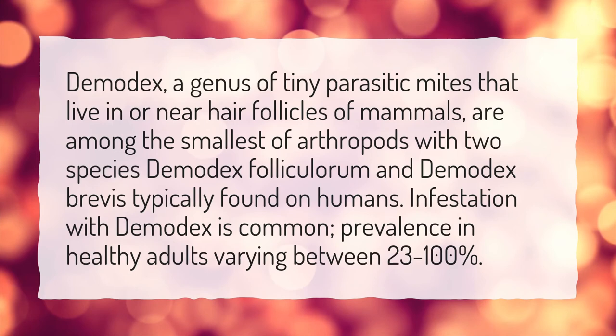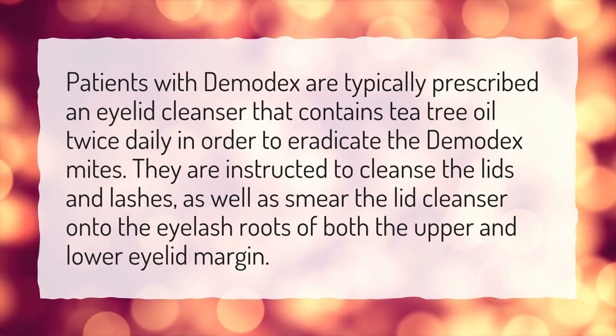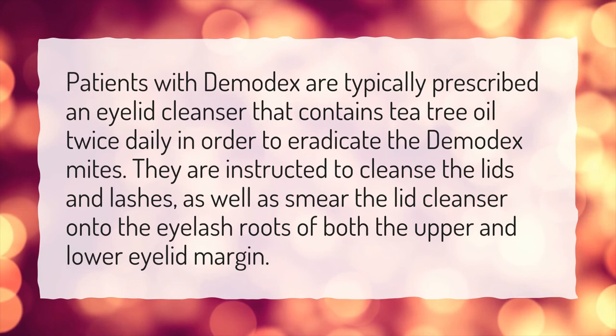How do you treat Demodex on eyelashes? Patients with Demodex are typically prescribed an eyelid cleanser that contains tea tree oil twice daily in order to eradicate the Demodex mites. They are instructed to cleanse the lids and lashes, as well as smear the lid cleanser onto the eyelash roots of both the upper and lower eyelid margin.